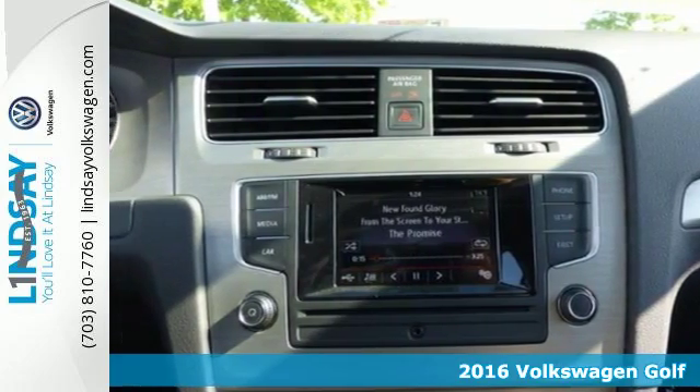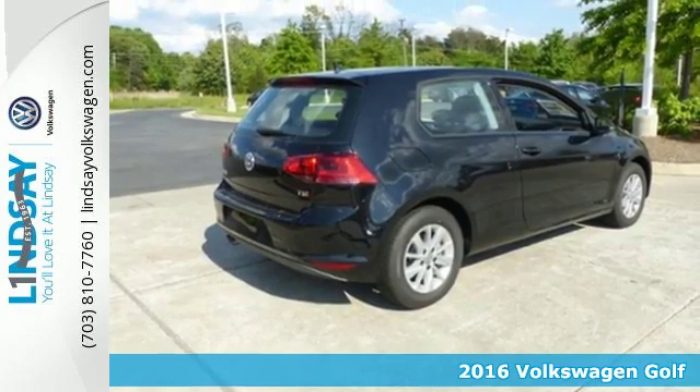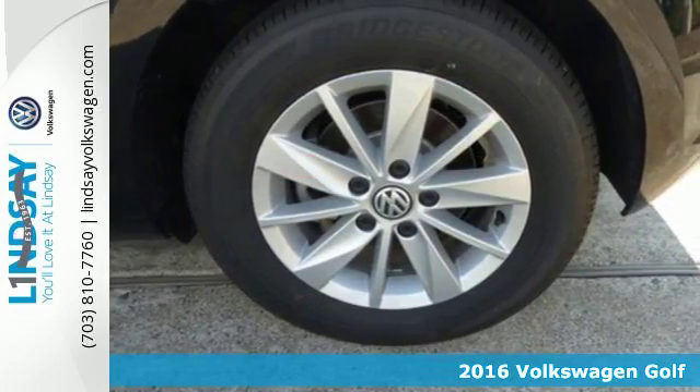It's a 2016 Volkswagen Golf. It's not a matter of if, but when, you'll fit all your gear into the adaptable cargo space of this innovative hatchback.